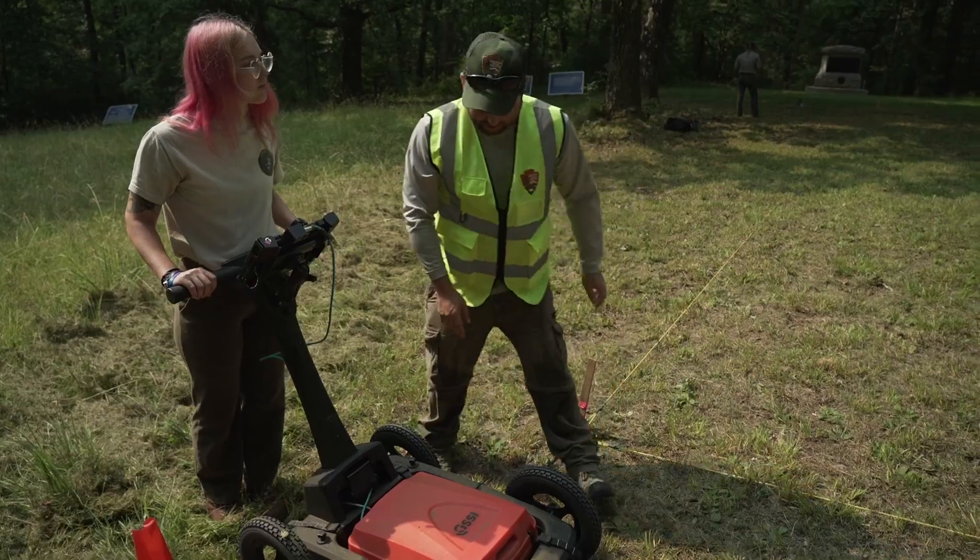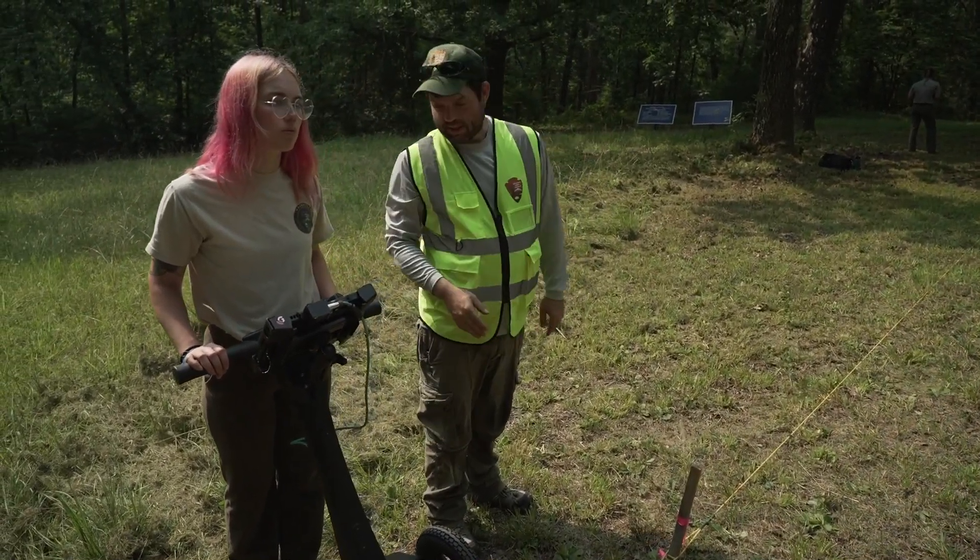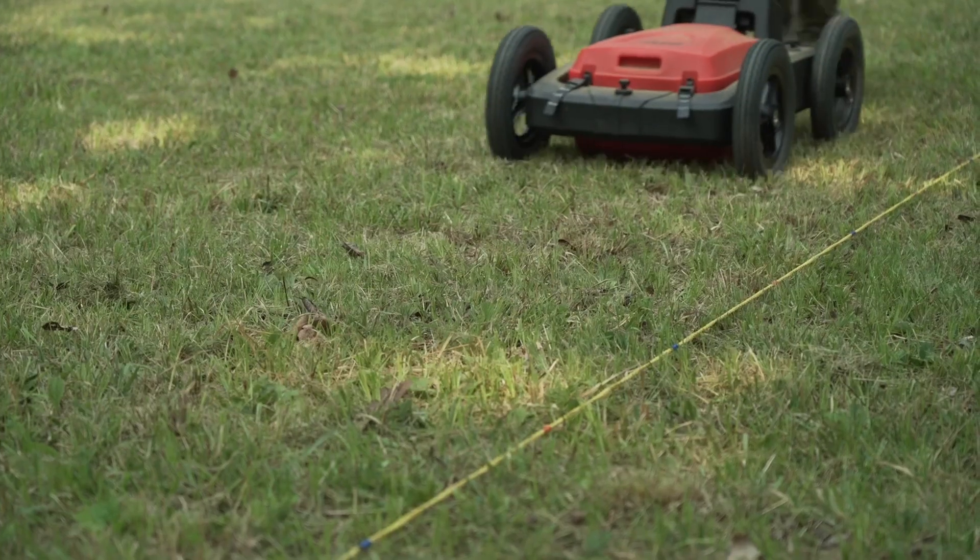We're trying to find possible burials — human remains. You'll hit start and just head straight for that cone. This was only my second time using GPR and I've learned a lot.